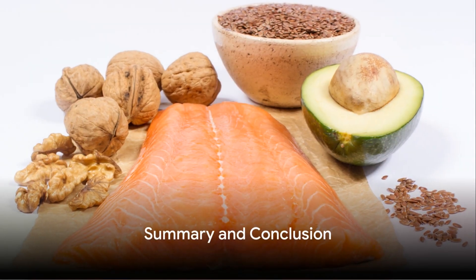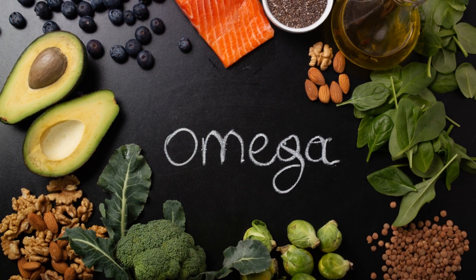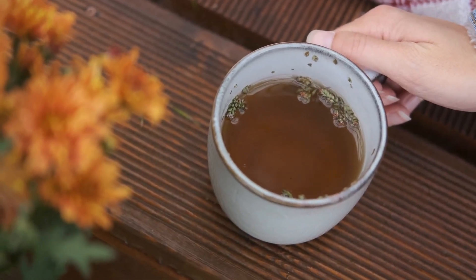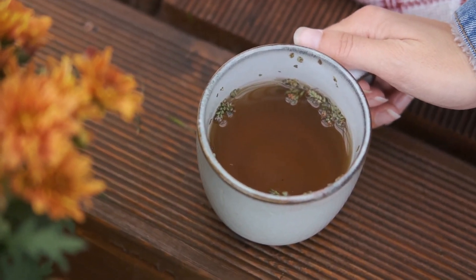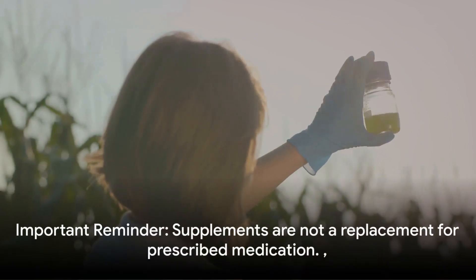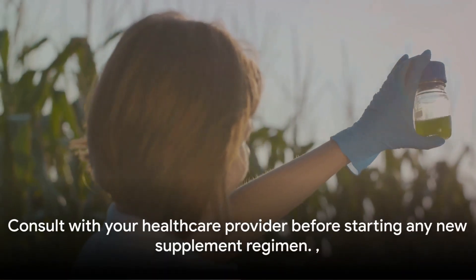Now that we've covered the top 10 supplements for managing ADHD, it's time to wrap things up. We've explored a variety of supplements — from omega-3 fatty acids, known for their brain-boosting benefits, to St. John's wort, a natural mood enhancer. We've discussed the essential minerals like zinc, iron, and magnesium, each playing a unique role in brain function and health. And we've delved into vitamins such as B6 and D, which are vital for cognitive processes and mood regulation. We've also touched on herbal supplements like ginkgo biloba and ginseng, known for their potential to improve concentration. However, these supplements, while beneficial, should not replace any prescribed medication. Always remember to consult with your healthcare provider before starting any new supplement regimen. Remember, your health is your wealth. Stay informed, stay healthy.